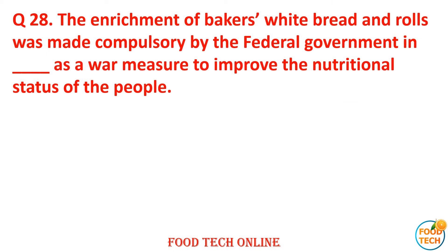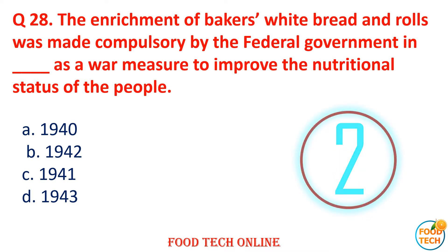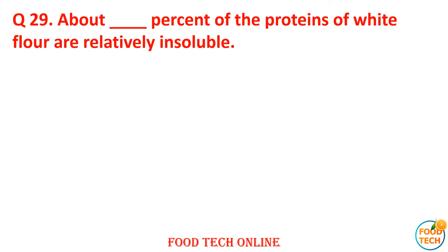Question 28: Enrichment of baker's white bread and rolls was made compulsory by the federal government in dash as a war measure to improve the nutritional status of people. A. 1940, B. 1942, C. 1941, D. 1943. Answer: C. 1941.